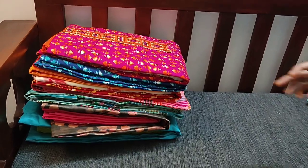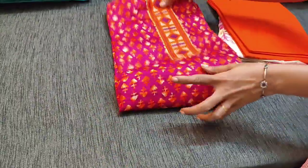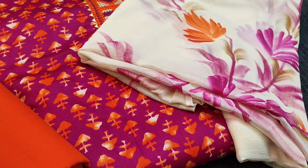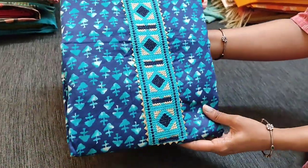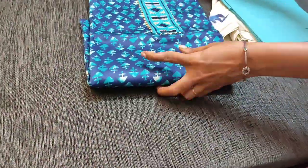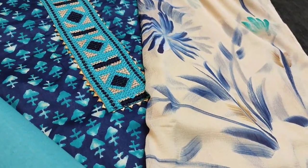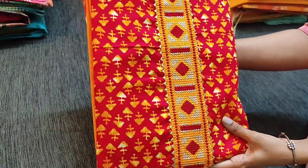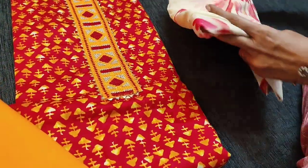We have four different colors in the same concept. The next shade is dark pink with orange — the fabric is very soft and smooth. We have bright orange cotton bottom and brush paint work done on chiffon dupatta. The next color is navy blue with light blue combination with cotton bottom and brush paint work on chiffon dupatta. A beautiful concept — the complete set is priced at 1199. The next color is reddish maroon with yellow combination, and this is the dupatta for this.